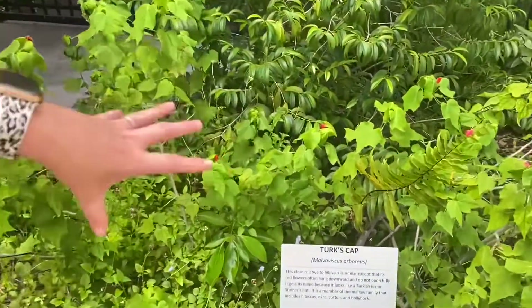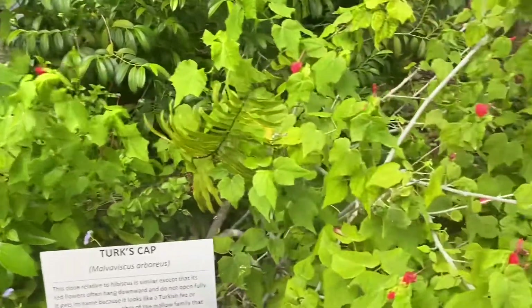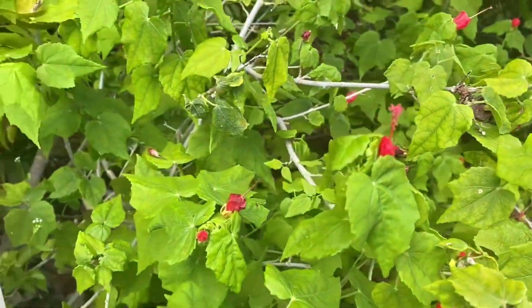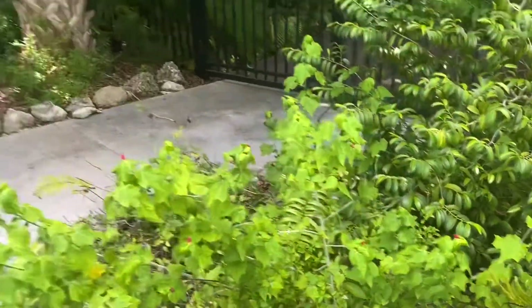The turks cap is this shrub right here growing with these red flowers, and these flowers actually resemble hibiscus — and that's because they're in the same family, which is also the same family, oddly enough, as okra and cotton.